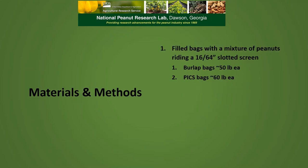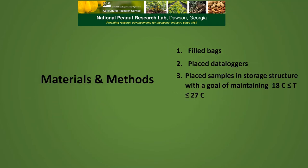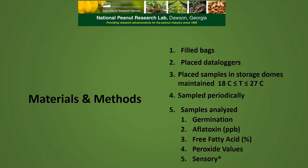We filled the bags with a mixture of runner peanuts that rode a 1664 slotted screen. The burlap bags had about 50 pounds each and the PICS bags held about 60 pounds each. We placed a data logger in one bag of each storage type in the normal oleic high initial moisture treatment to record temperature, relative humidity, and carbon dioxide. We placed those samples in the storage structure with the goal of maintaining temperature between 18 and 27 degrees Celsius. We sampled periodically from the beginning through the end of the test, which was 301 days, and then analyzed each sample for germination, aflatoxin, free fatty acids, peroxide values, and sensory values. We will not be presenting any of the sensory data today.